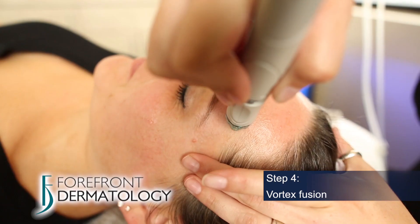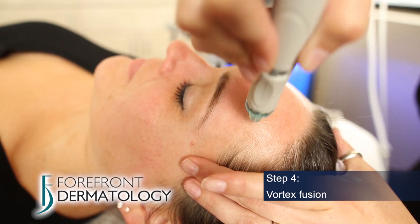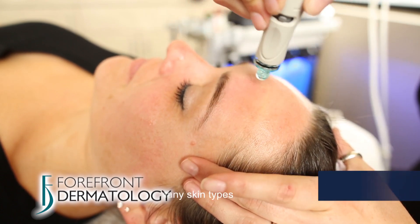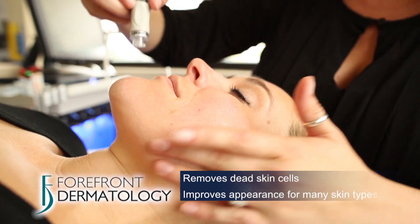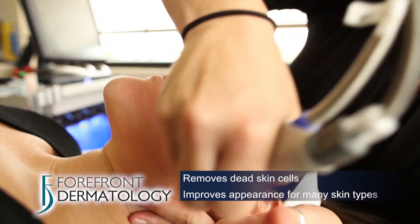Step 4 is the Vortex Fusion, which is the most advanced type of application to the skin. It removes dead skin cells first, allowing the nutrients to better absorb and improve the appearance of many skin conditions.